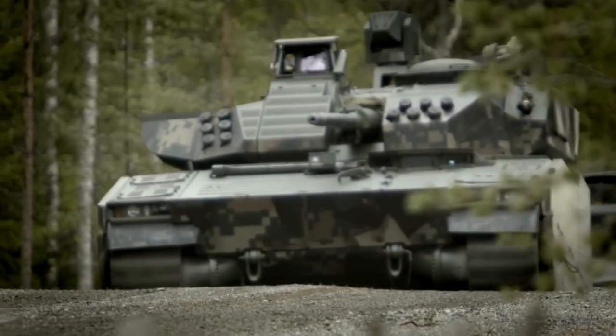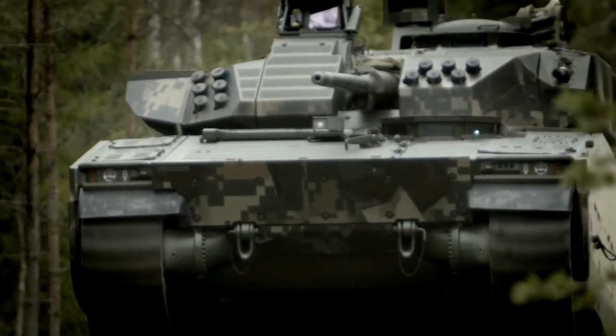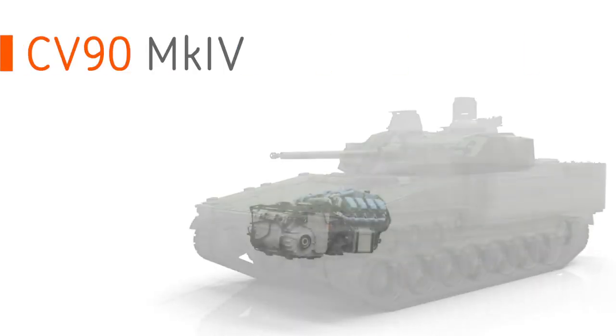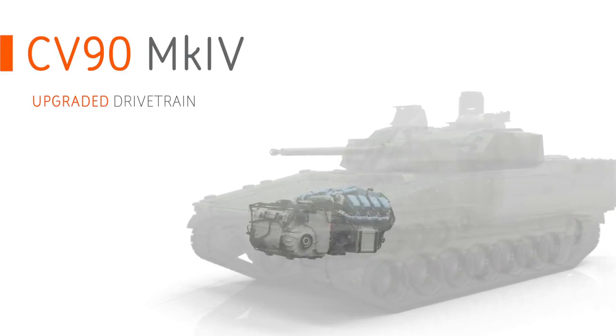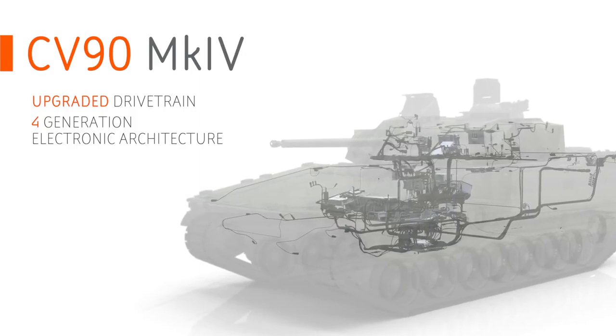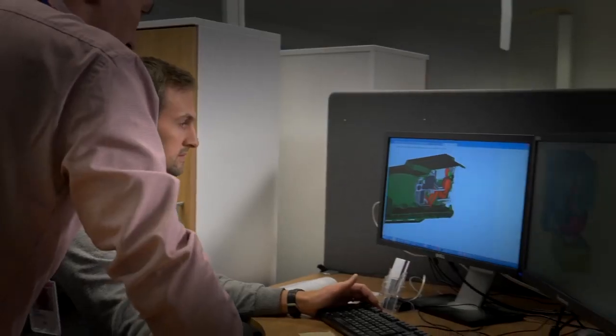The Mark IV is the latest generation, the fifth generation of CV90. We have done an internal R&D program to be ready for new customers coming in, and we have done foremost two things: upgrades to the drivetrain, and the latest fourth-generation electronic architecture. There is not one year where we have laid down the pen from the specification of the CV90.